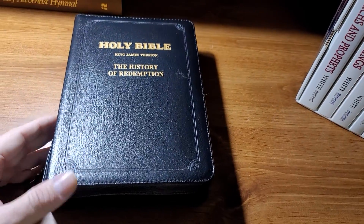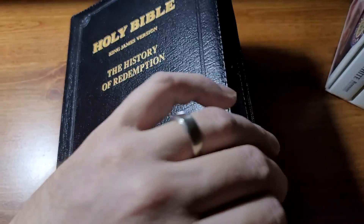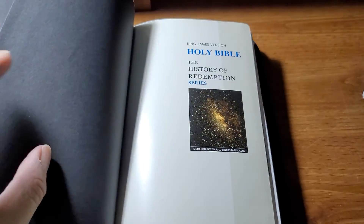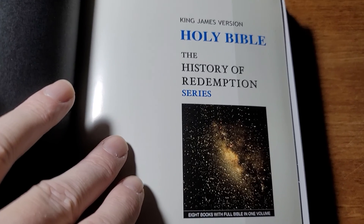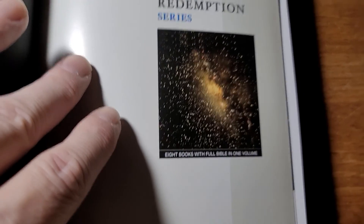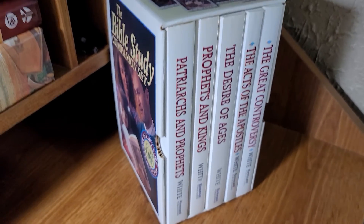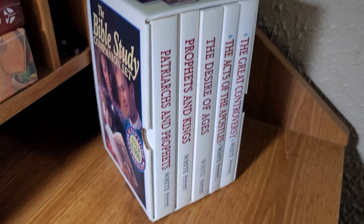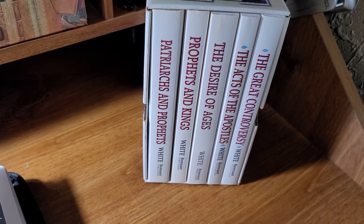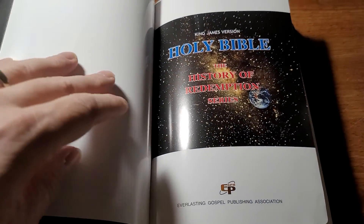The Everlasting Gospel Publishing Association has decided to publish these eight books with the Bible. So basically when you open it up, first and foremost you've got the Bible — praise the Lord, as it should be — in the King James Version. It says right there: 'King James Version, Holy Bible — The History of Redemption Series, eight books with full Bible in one volume.' So what they did is give you the Bible along with a huge Bible study companion set. You can spend a lot of money buying that companion set separately, or you could just save yourself money and get this Bible.